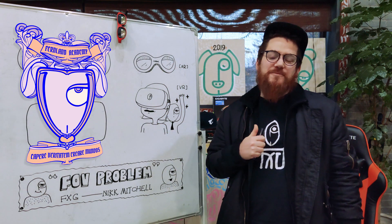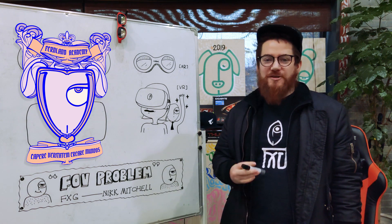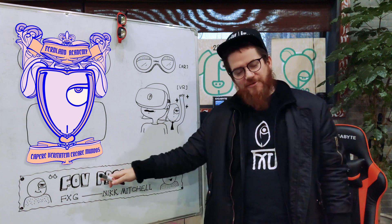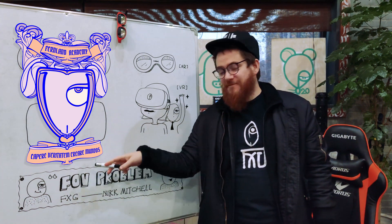Hey, I'm Nick Mitchell from FXG, today reporting from Fernland University for a special class on the FOV problem. Let's start with FOV — field of view.